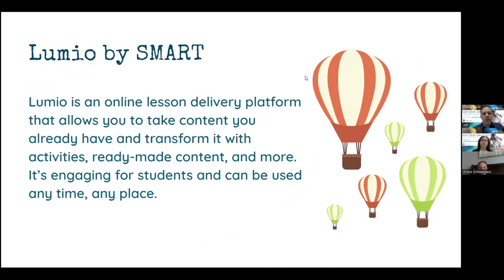So a little bit about SMART, Lumio by SMART. Kind of a show of hands — or maybe a thumbs up, thumbs down — who hasn't had experience with Lumio in their class this year, or has used it before? We have any users? It looks like we have some that have, and some maybe that may be new to it.